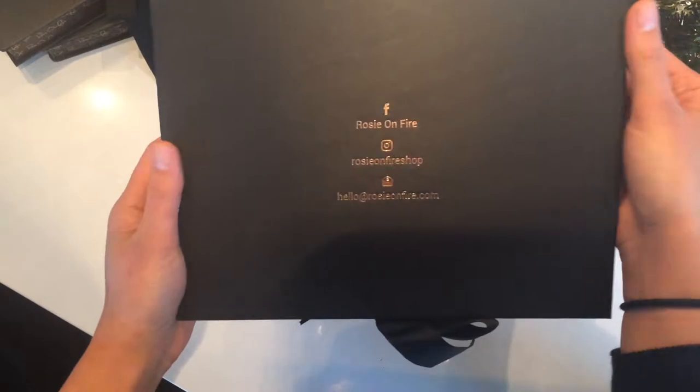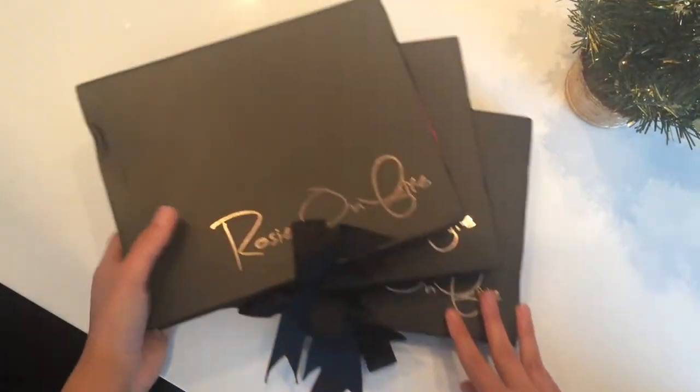Charity is one of our main features of FestivalBazaar.co. We plan on donating 0.5% of all sales to charity.